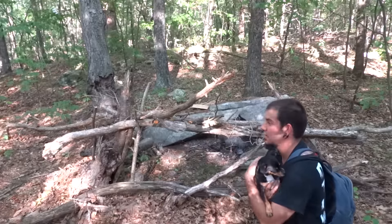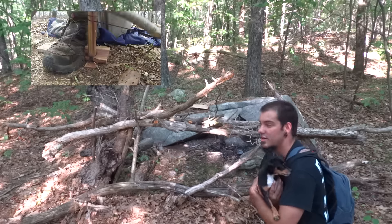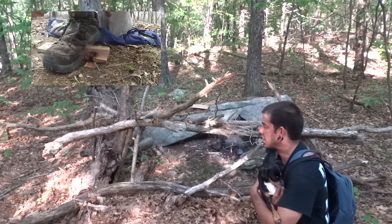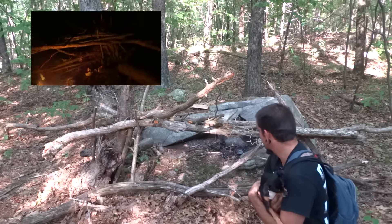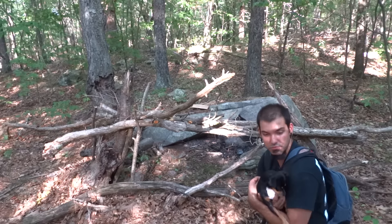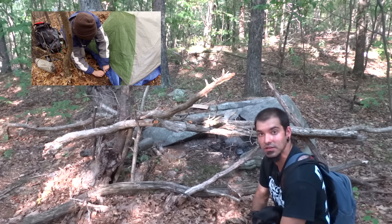Here's another one of my campsites. As you can see I tried to construct some type of shelter, but it was a huge failure. I actually did my subscriber challenge here — the challenge was to build a bow drill set on the day I go into the woods, get a fire going, and build a natural shelter without using any rope, and this is what I constructed. Unfortunately I didn't pass both of those challenges. But this is one area I do a lot of camping. I actually made my most popular video here — 'Insulating Your Tent for Winter' I believe is the name of it.